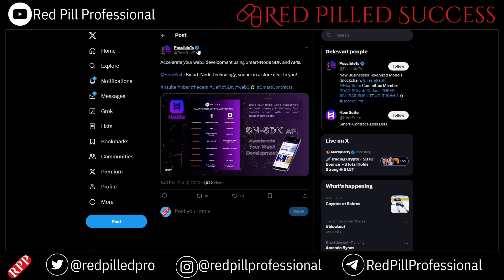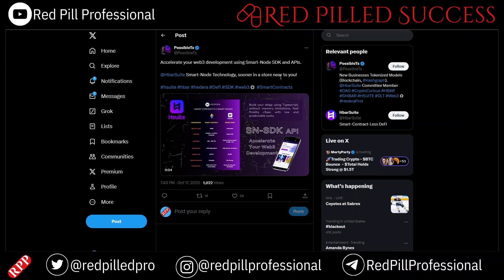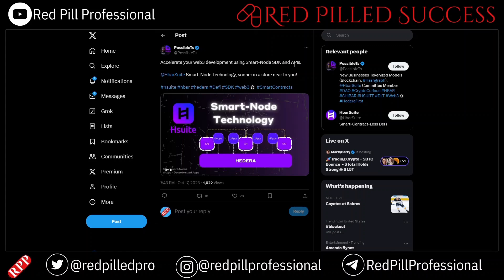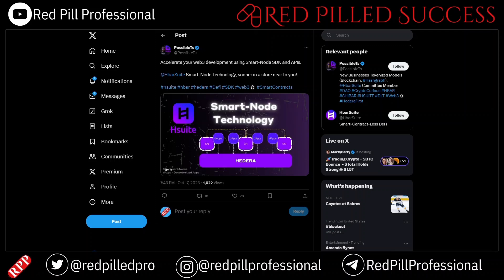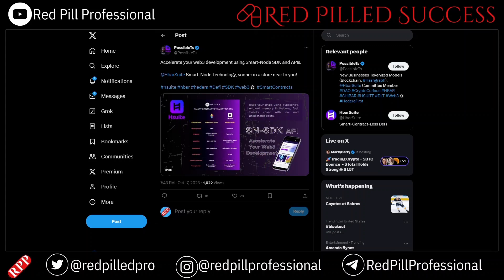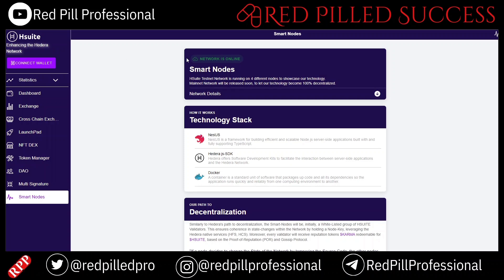Here is a bit more from what appears to be PossibleTS: 'Accelerate your Web 3 development with Smart Node SDK and APIs.' I am not a code guy — I've worked with a little C, C++, SQL, and Python, but it's not something I'm naturally inclined for. I do all kinds of things in Excel and equations that can handle most of what I actually need to do, so I'm pretty much a caveman when it comes to coding.